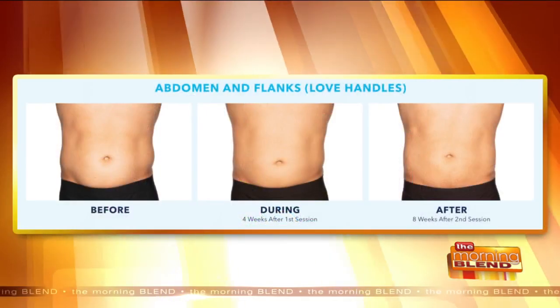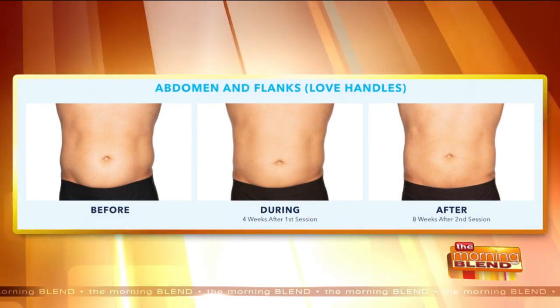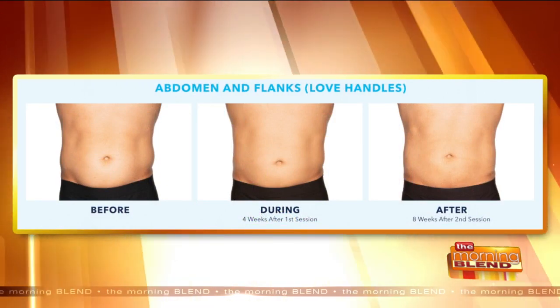Welcome back. By far, CoolSculpting is the most sought-after non-invasive treatment for body contouring around the world. And now the technology is getting more advanced. But what does that mean for you? It means faster results that are better, too. So here to tell us all about CoolSculpting Elite is Dr. Deborah Mangione. She is the owner of the Wisconsin Vein Center and MediSpa. And this is exciting for you guys.